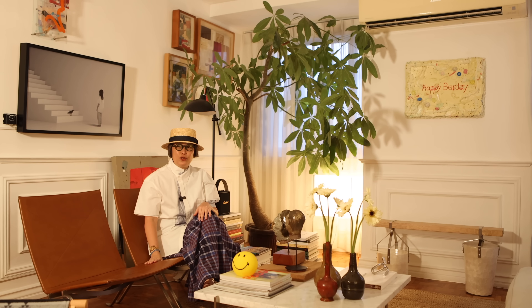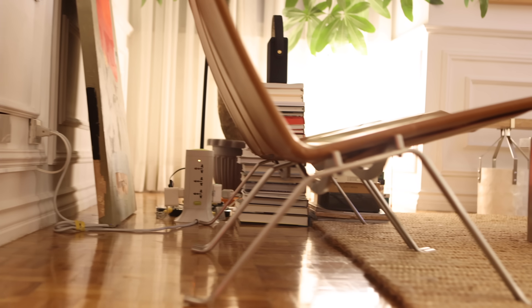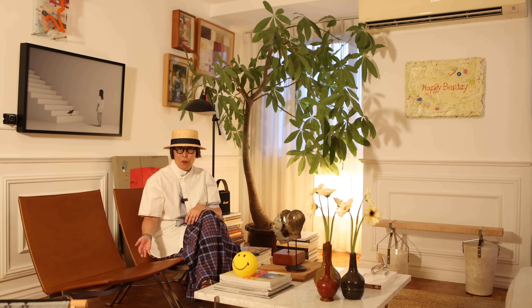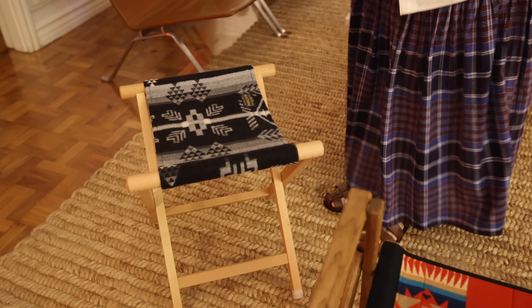My favorite furniture is this BK22 chair. Paul Kerholm designed this in 1955, and it's still as beautiful now as it was then. I like the subtle relationship of the chairs with the space, wherever you put it, and the technical design. Normally I don't like anything that's cold — steel. I gravitate towards warm pieces like wood. But this just displays the purest and most refined engineering in material.